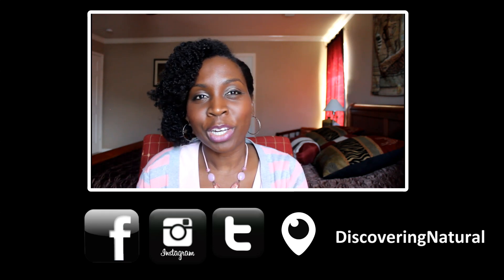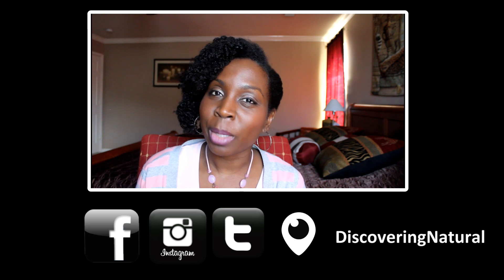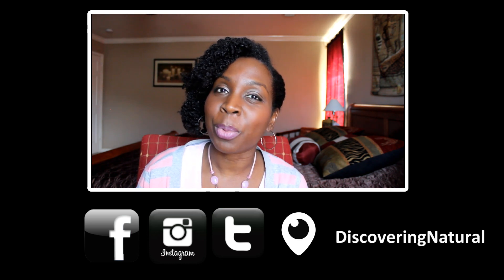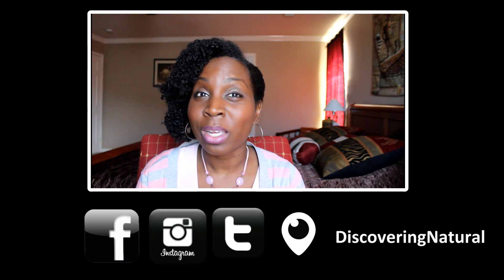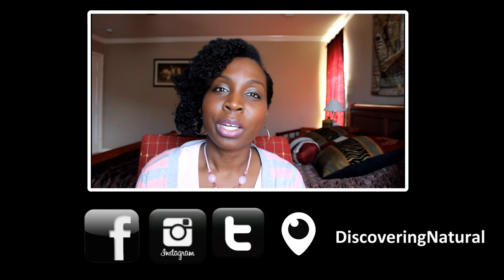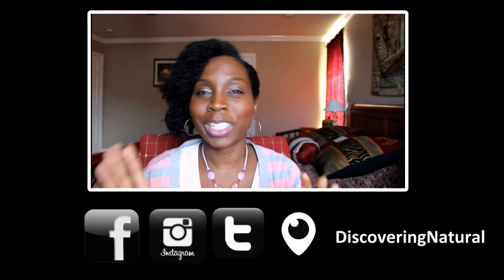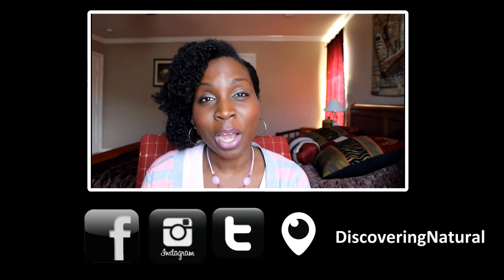Hi everyone, welcome to Discovery Natural. Today I'm going to share with you some ways that you can keep your hair moisturized and keep moisture in your hair during dry weather, and even if you live in a dry climate area. I have three to four tips — I'm going to throw a bonus one in there — that can really help you out.